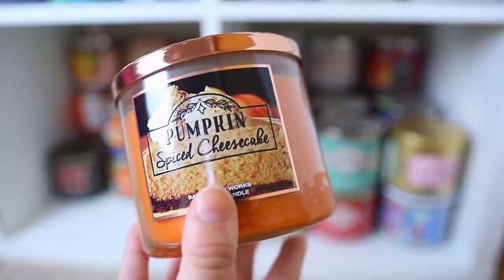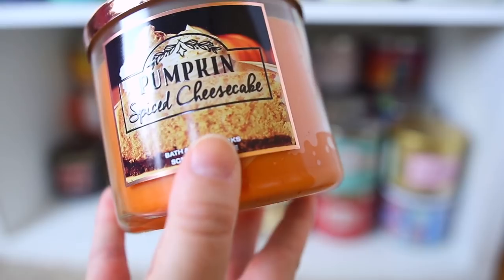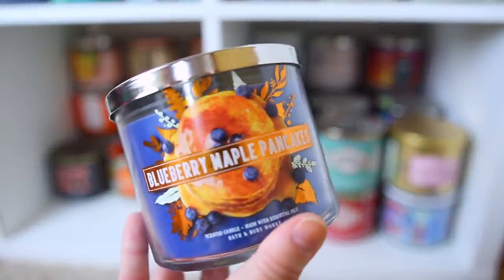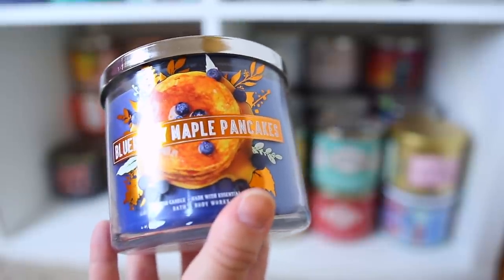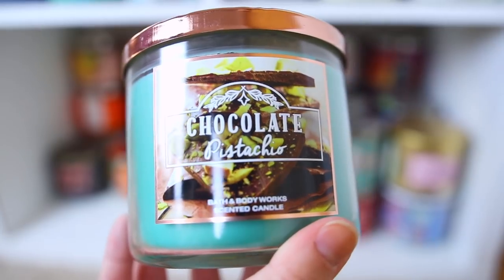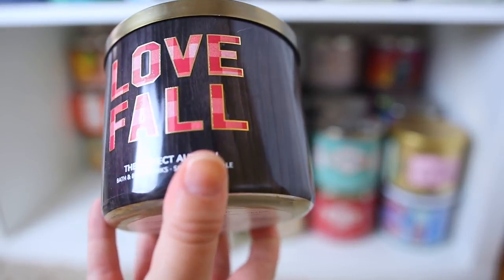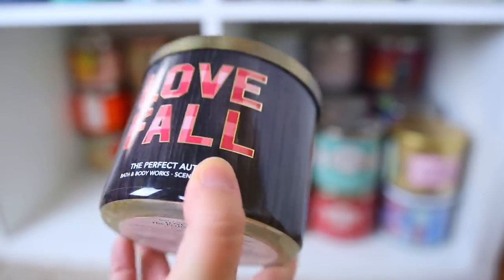I don't think they brought this back last year but it's the Pumpkin Spiced Cheesecake — so good. It's very sweet and creamy, not too heavy on the pumpkin, and I really wish they'd bring it back. This is the Blueberry Maple Pancakes — very strong on the blueberry note, and every fall they usually come out with something blueberry. This one is the Chocolate Pistachio — great, very unique, kind of has a hazelnut note; I wish they'd bring it back. This is Love Fall: The Perfect Autumn — a classic fall scent that smells like leaves with a nice cranberry spicy note.